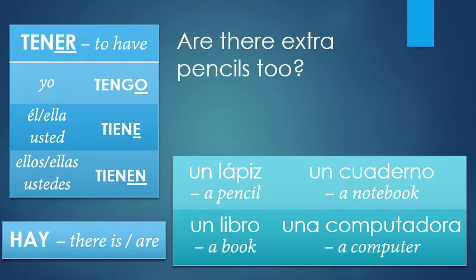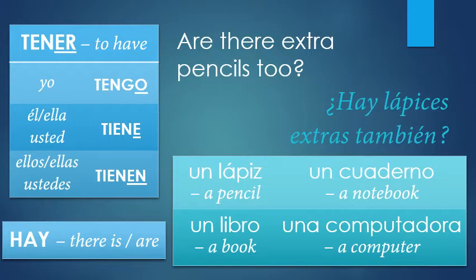Are there extra pencils too? Now I'm not saying 'do they have' — I'm saying 'are there,' which is impersonal. This is where we use 'hay.' Pencil is lápiz, extra doesn't change for gender but adds an S in plural. And 'too' is 'también.' So: hay lápices extras también. Hay is an exception — instead of two words like 'there is' or 'there are,' it's just: hay.